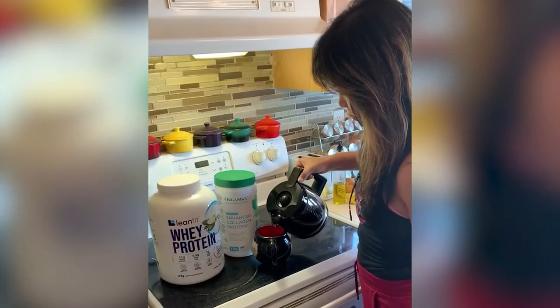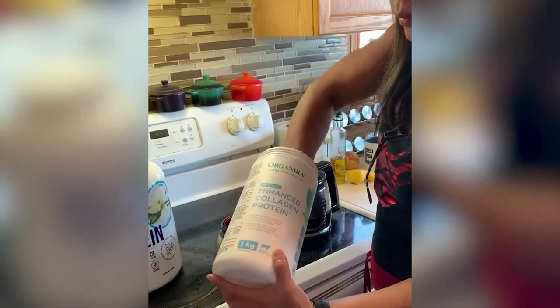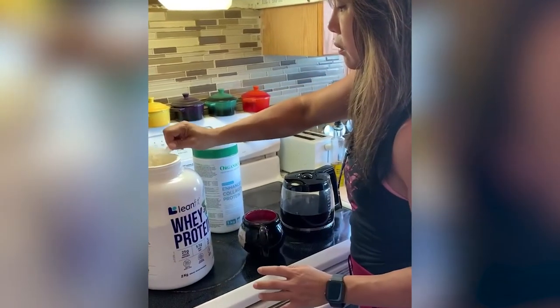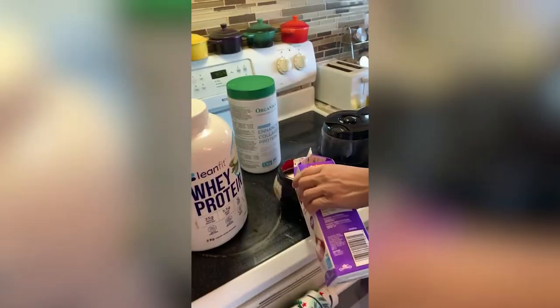For my breakfast I usually have just my coffee — black coffee with a protein powder on it. I also add some collagen powder for anti-aging. And yeah, pretty much that's it, and some water — four liters of water. That's my breakfast.